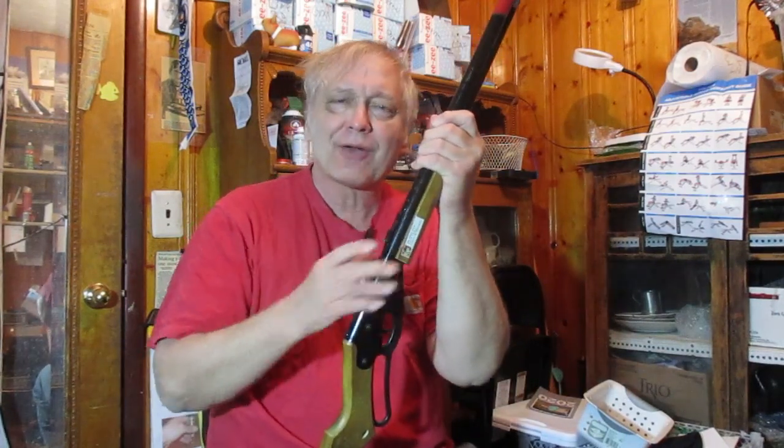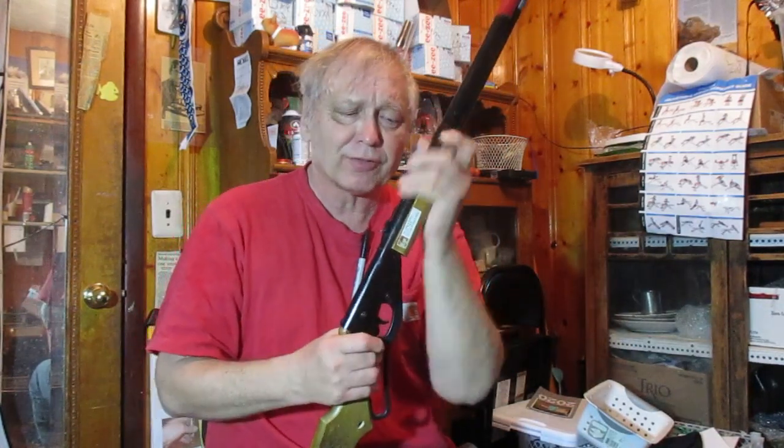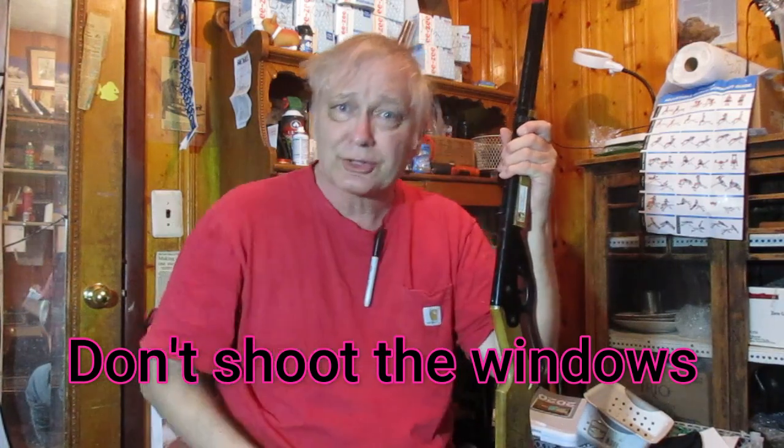Back then, that old BB gun didn't even have a safety on it. If you had it cocked, it was ready to fire — there was no safety or anything like that. When my father handed it to me, he said his hunter's safety was: don't shoot the windows in the house. Don't shoot the windows. That was it.